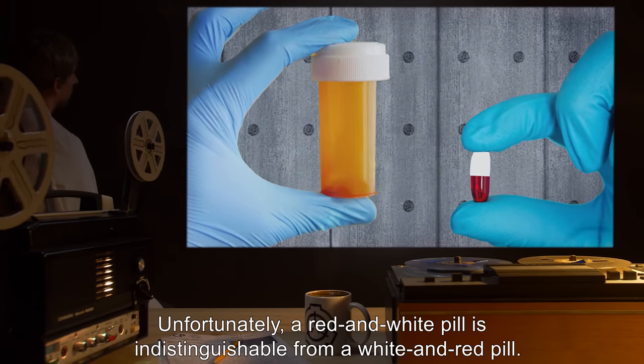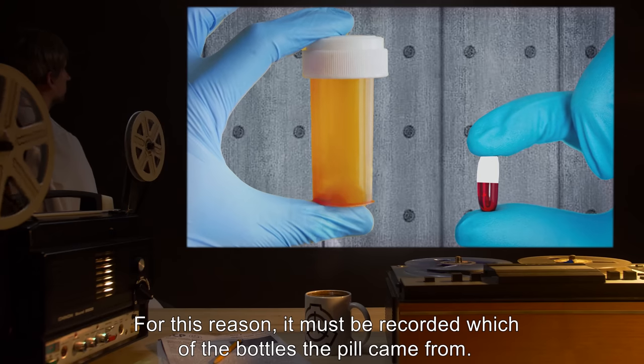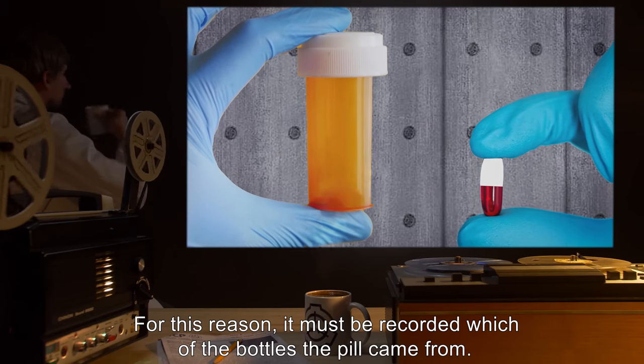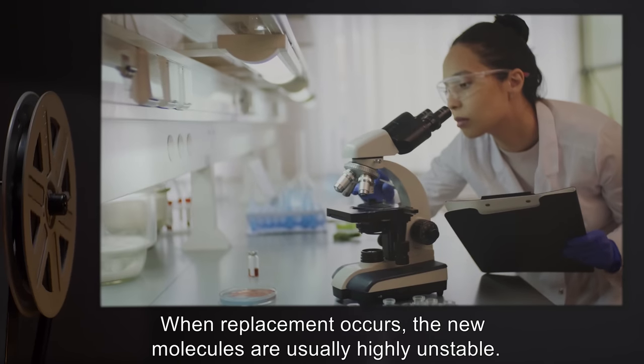Unfortunately, a red and white pill is indistinguishable from a white and red pill. For this reason, it must be recorded which of the bottles the pill came from when replacement occurs.